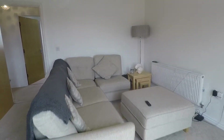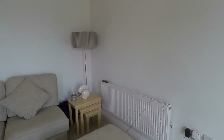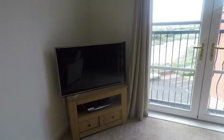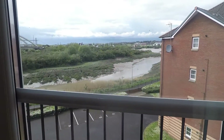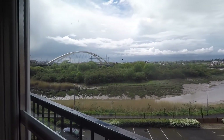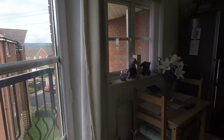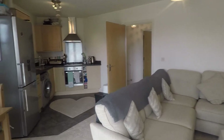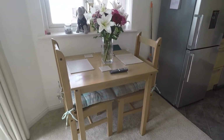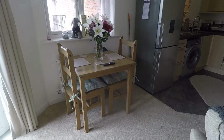Your living room space is just to the right here, with plenty of room for soft furnishings, electricals, and storage furniture. You also have the benefit of a Juliet balcony which overlooks the river, towards Newport and George Street Bridge — nice views, especially on bright days. The room opens out to allow for a dining table and chairs; there's a small table and two chairs here currently, but you could potentially house a slightly larger table if required.